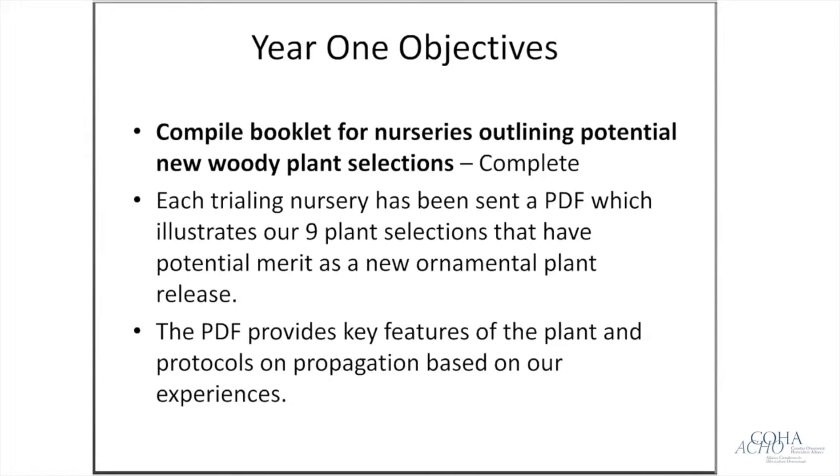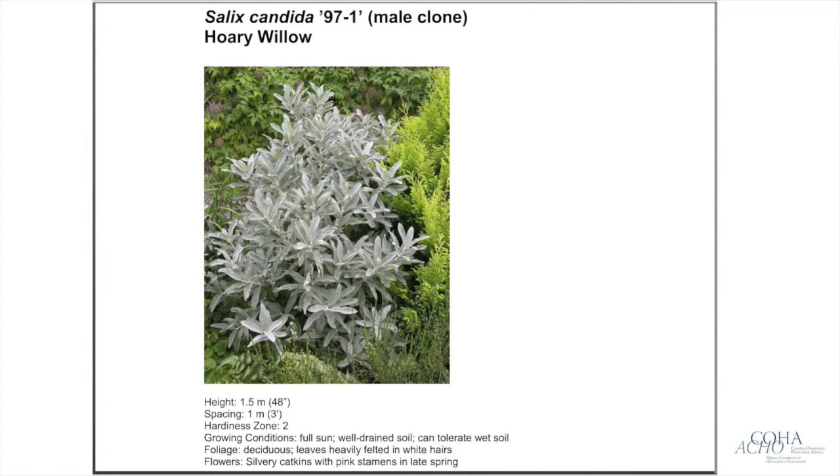For our year one objectives, we compiled a booklet provided to nurseries showing information on particular plants and their selling features. These were sent out to various large propagating nurseries to see who would be willing to participate. Through various channels we got a number of companies from across the country. We provided a PDF on the new features of plants and propagation protocols based on our experience, though our methods weren't necessarily the same as some nurseries.